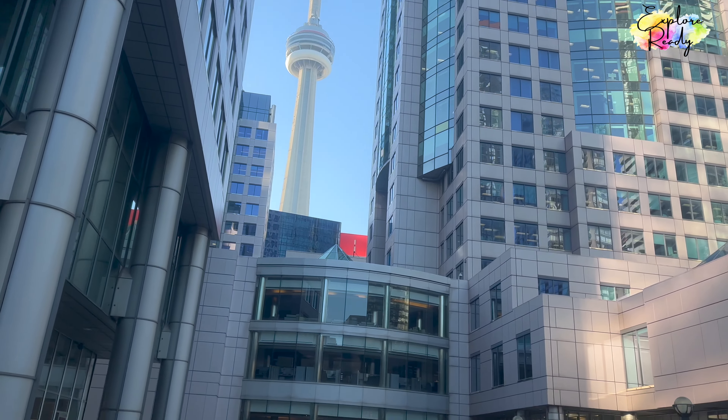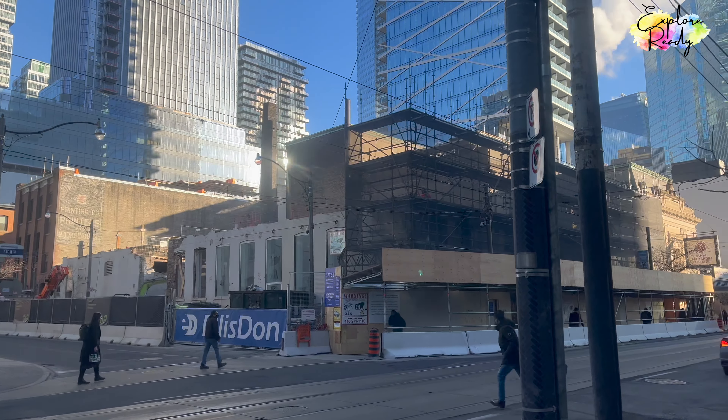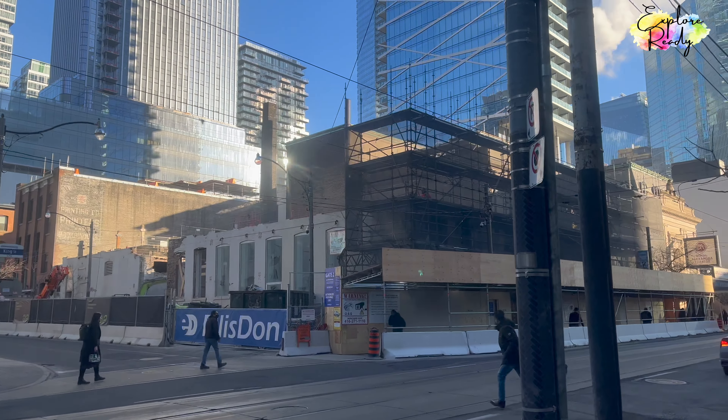Everything that you're seeing here is the office district — this is the financial district. There's all this construction going on in downtown Toronto.